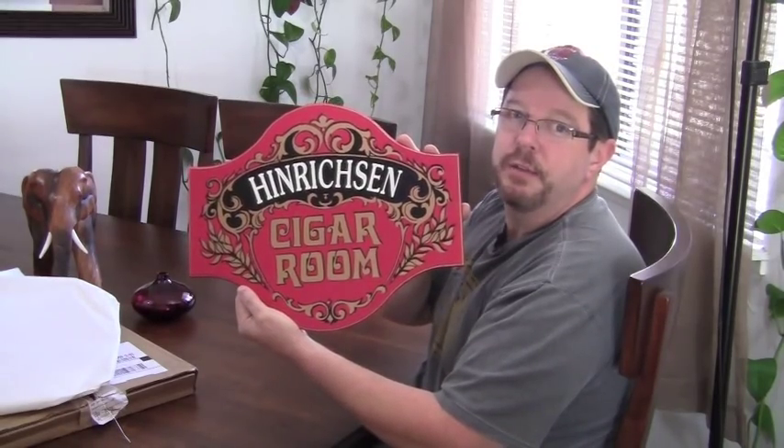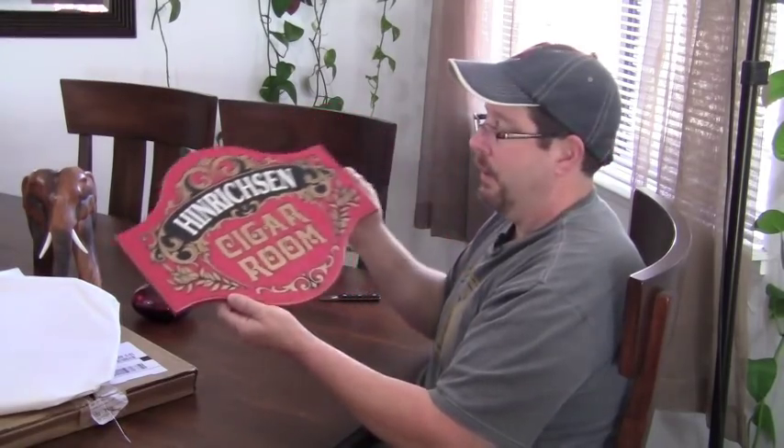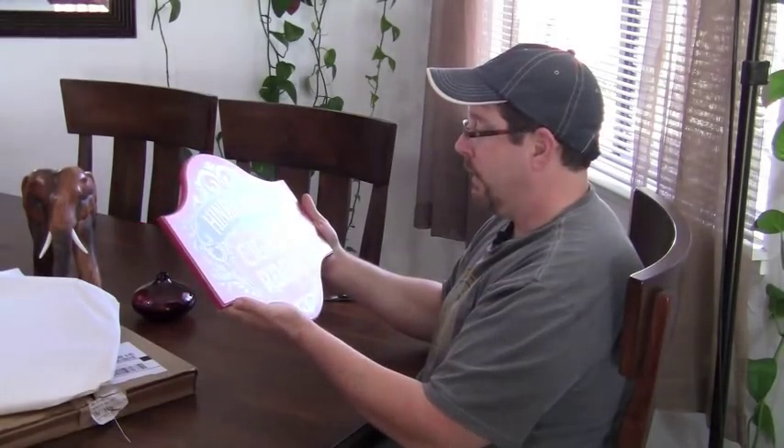It's all hand painted and put together to order. This is one of the signs — it's going to be in a future room someday. Until then it's going to go up on my wall. Looks like they did a really good job.